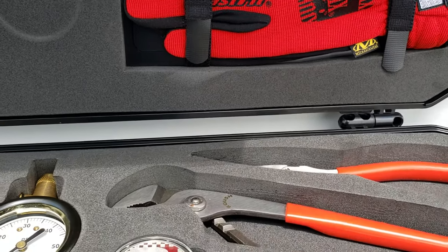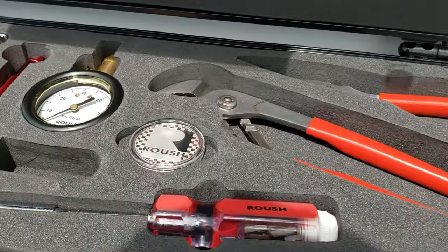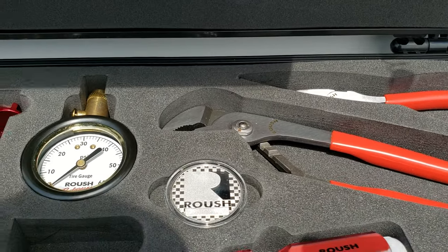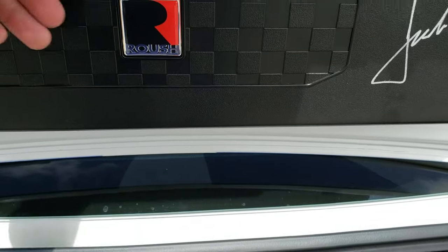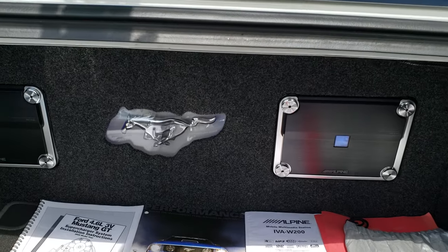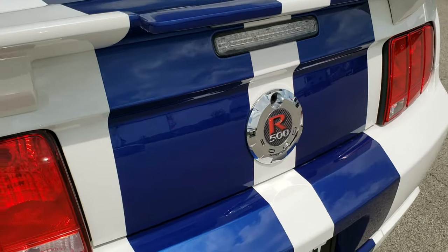You get gloves, snips, some wrenches, a PSI gauge, and a Roush coin — cool stuff. Everything is very clean and nicely done, as you'd expect. The deck lid shuts nice and solidly.